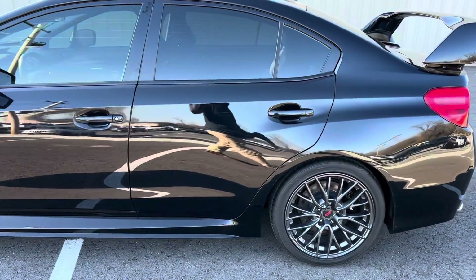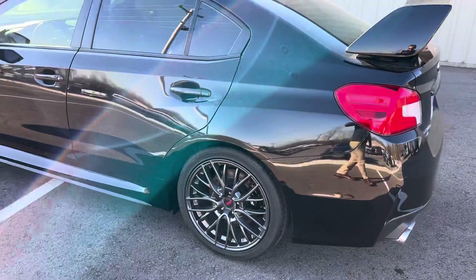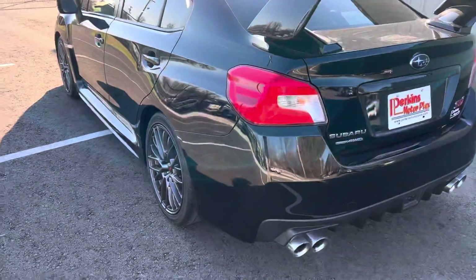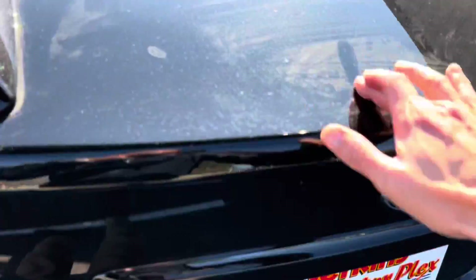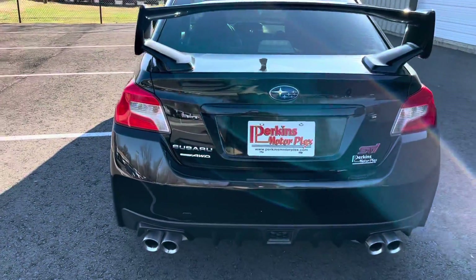I would expect on any vehicle — 2017, whether it's got 30,000 miles or 110,000 — to show some wear and tear. This one's well maintained. All you're seeing is just a little bit of what looks like the guys that washed it had some dirty water there.